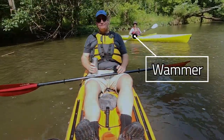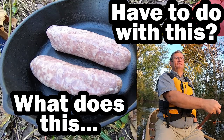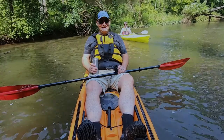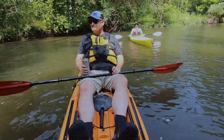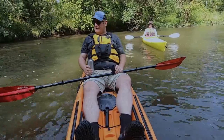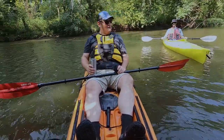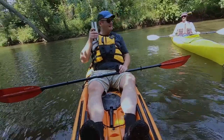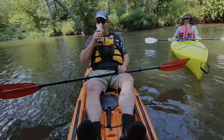You haven't seen Whammer in a while, not since the bratwurst on the river episode. He's here today helping me with filming — thanks, Whammer. So if you don't like the camera work, blame him. The Arnold Palmer is courtesy of Whammer — very refreshing, perfect for today.